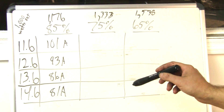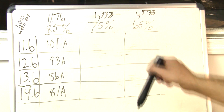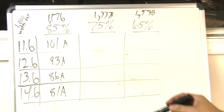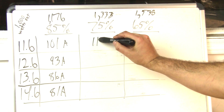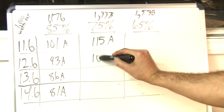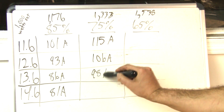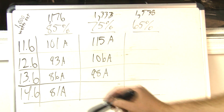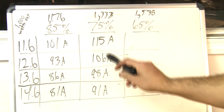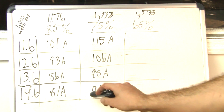At 75% amplifier efficiency with 1,333 watts of input: at 11.6 volts, 115 amps; at 12.6 volts, 106 amps; at 13.6 volts, 98 amps; and at 14.6 volts, 91 amps. With a 10% difference in efficiency, you can see the numbers are larger and it starts adding up quickly.